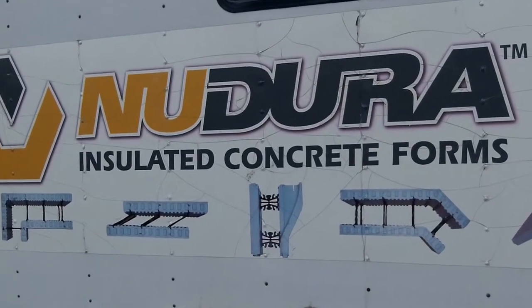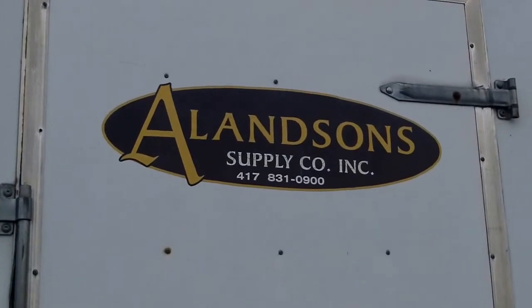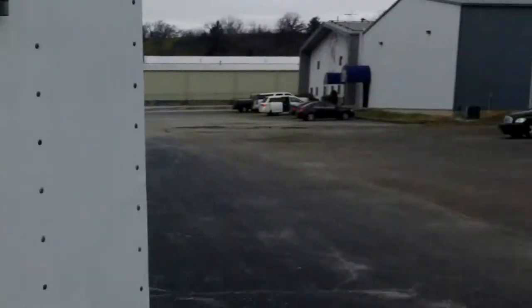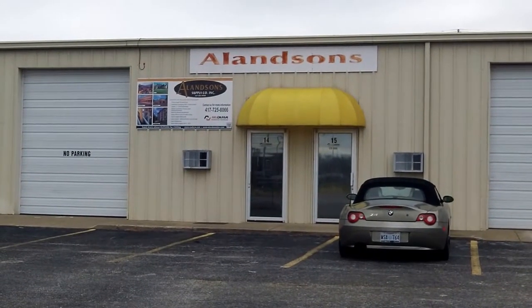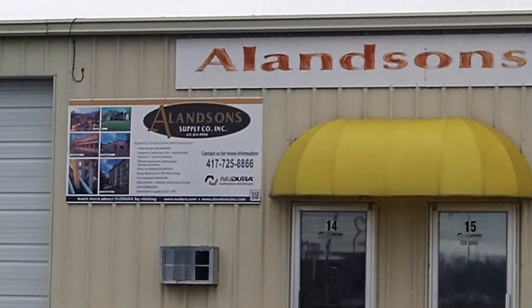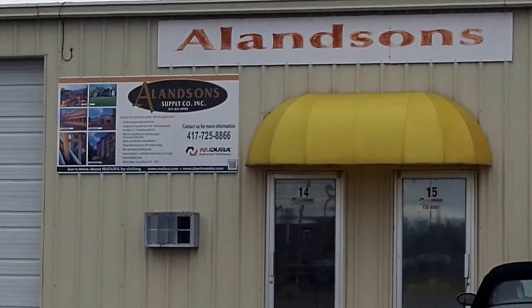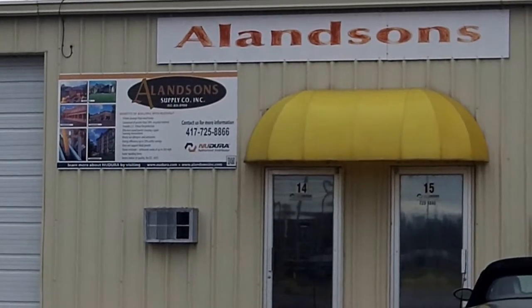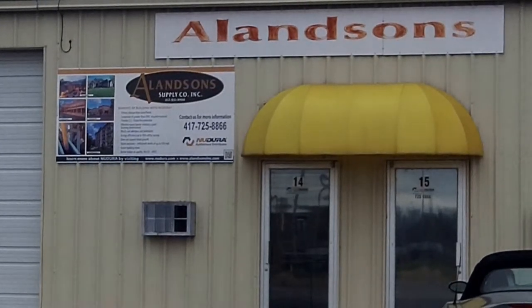Nediru Insulated Concrete Forms, right here in the Ozarks in the greater Springfield area. That's something you need to know if you're looking at building an Insulated Concrete Forms home, business, or energy-efficient structure — the best way to build a home in the Ozarks.